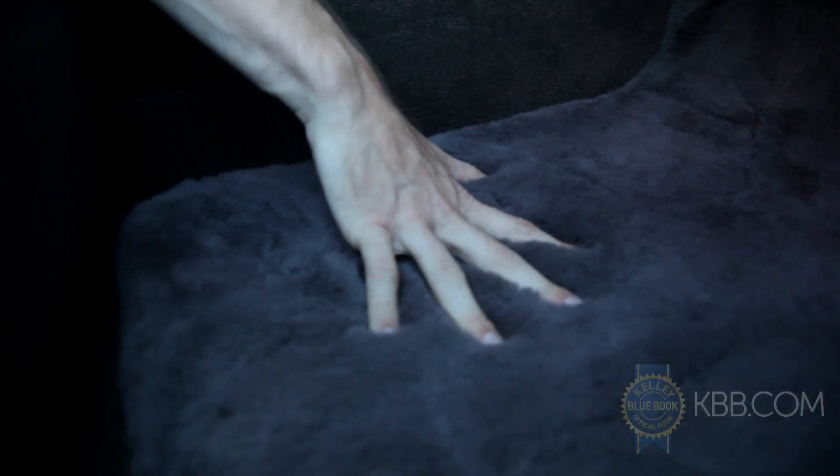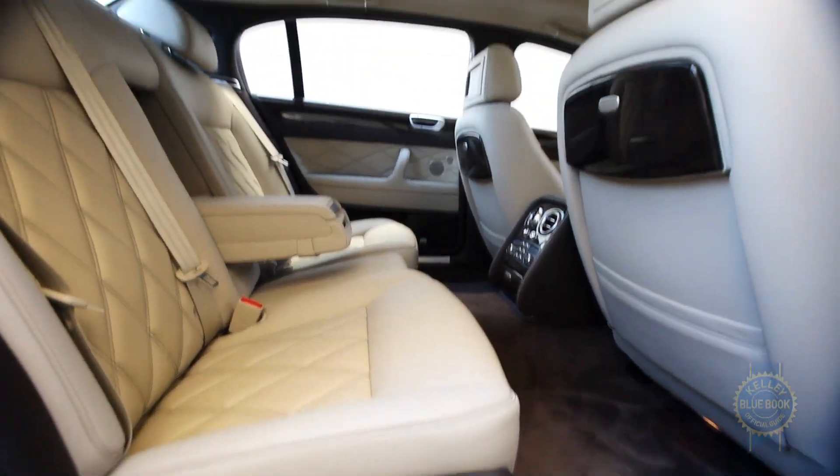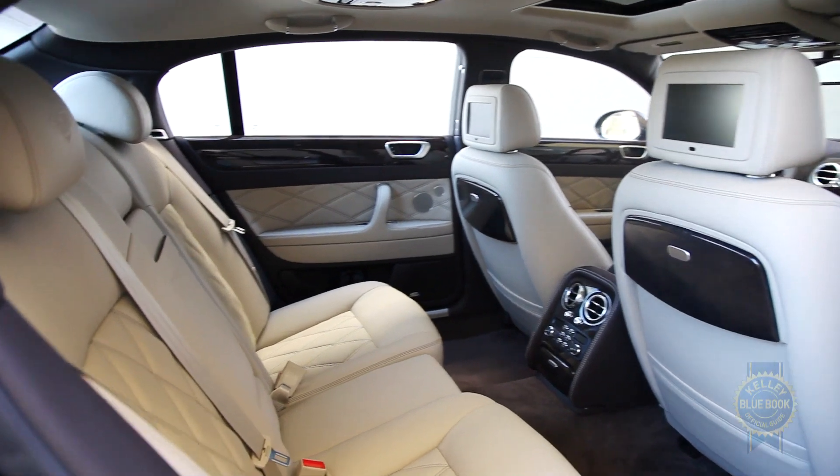And good god, look at these lamb's wool rugs. I challenge you to imagine, let alone buy, more decadent floor mats. It's easy to get caught up in the expense, but momentarily ignore price and you'll be free to bask in the luster of the Spur's impeccable craftsmanship.